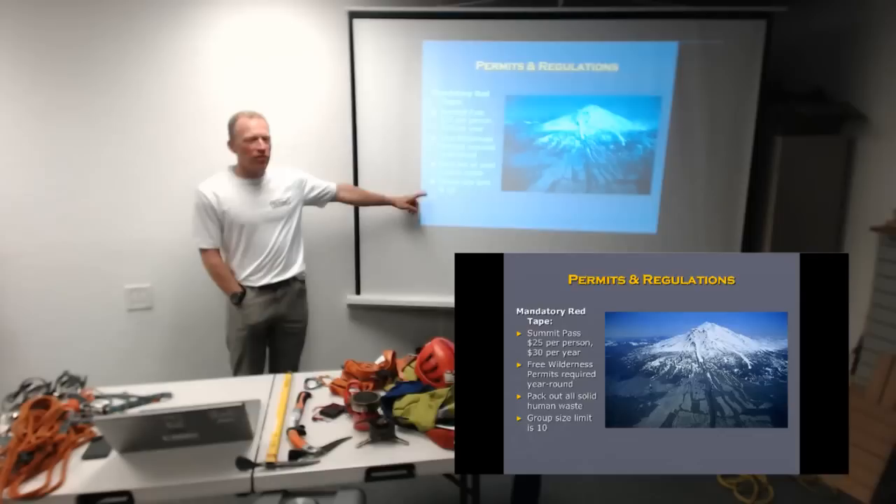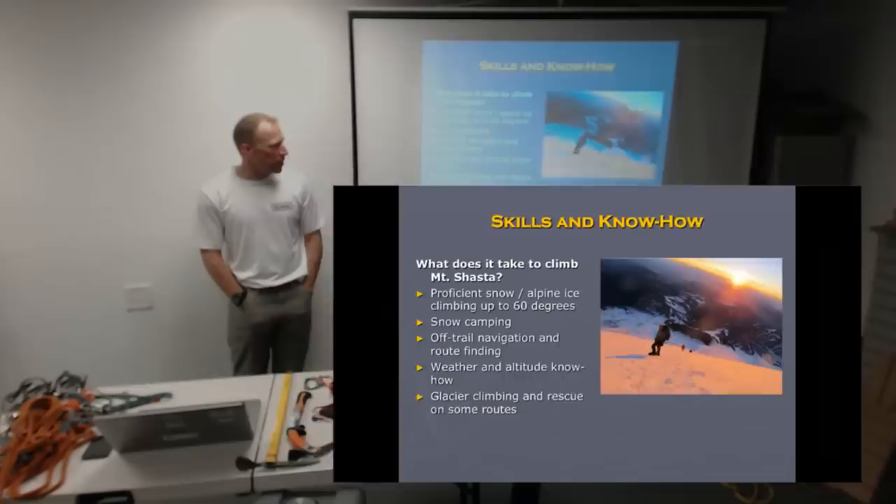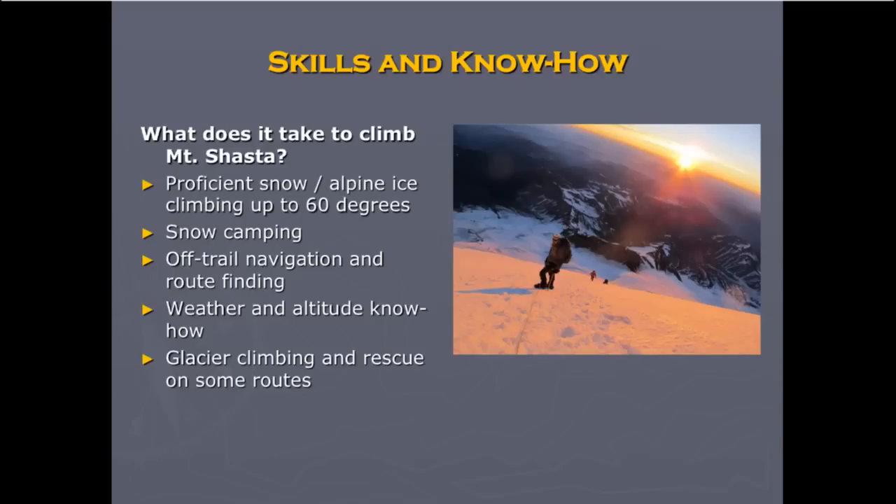What does it take to get up this mountain? There are a lot of routes — many of them involve climbing snow, and some involve climbing ice up to about 60 degrees. Most involve camping on or in the snow, some off trail. There is no trail to the top, so everything is really off trail. You need to know your way and understand how to get to the top and back safely, and have a little bit of understanding about weather and systems at altitude. Because of its prominence, the mountain actually creates its own weather.